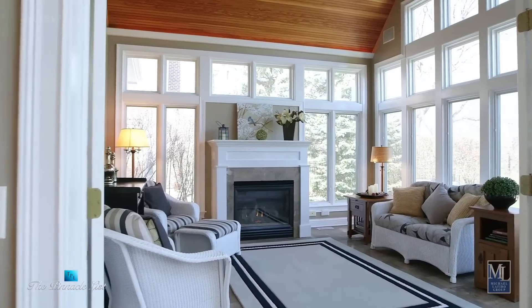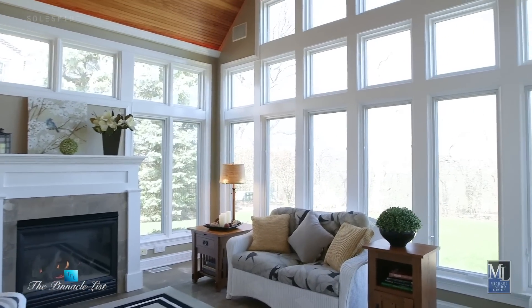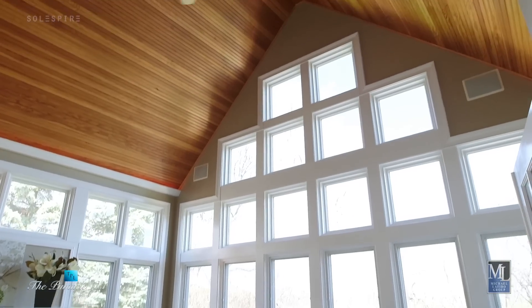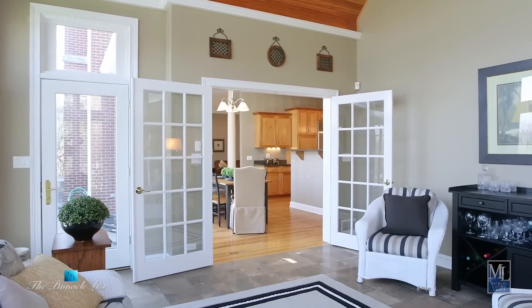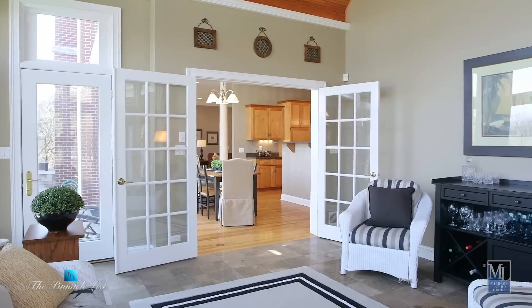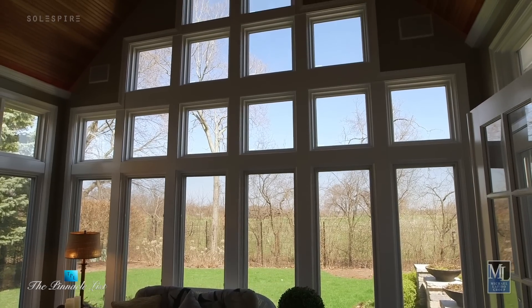The sunroom we have — I wanted to take advantage of that view. So we built floor-to-ceiling windows and that's my favorite room in the house. We sit there every weekend, my wife and I in the morning having our coffee. In the winter we turn the fireplace on and it's just a great relaxing setting. It's a great room.